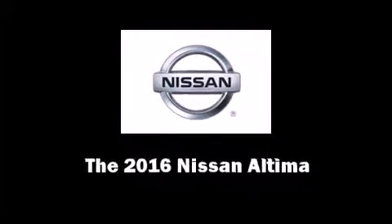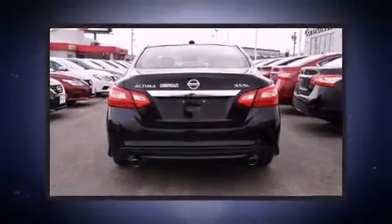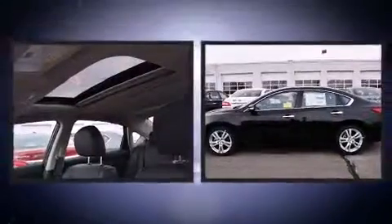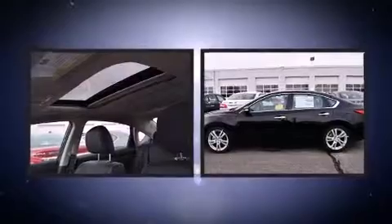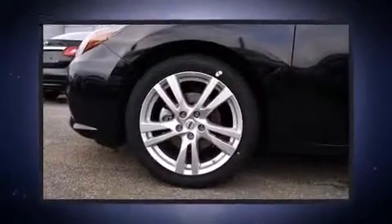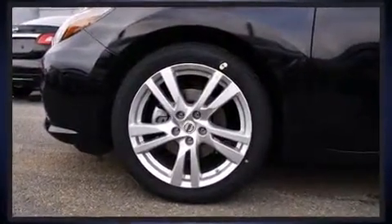Introducing the 2016 Nissan Altima. This four-door, five-passenger sedan is ready to drive off the showroom floor. Under the hood, you'll find a six-cylinder engine with more than 270 horsepower, providing a smooth and predictable driving experience.